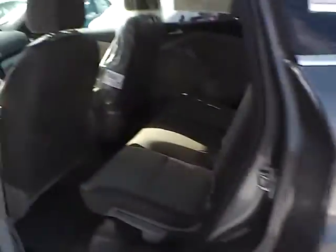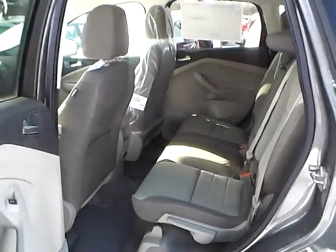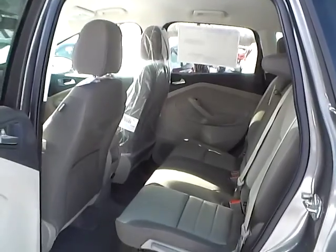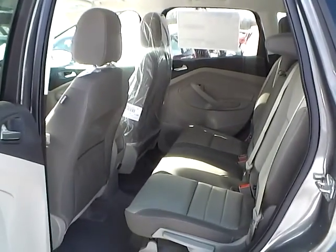As for the back seat, we have medium light stone cloth interior as well, with plenty of leg room and plenty of head room. If you have any questions, give us a call at Bob Gillingham Ford, or check us out online at BobGillinghamFord.com.